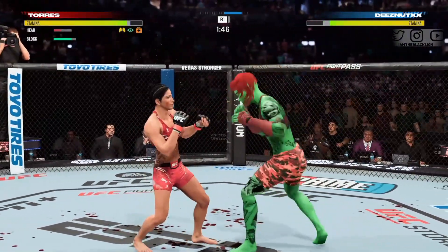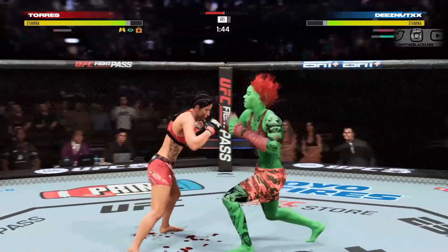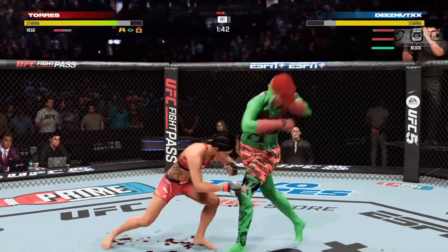We could be looking at an epic comeback here. She rocked her significantly, but wasn't able to finish the fight.